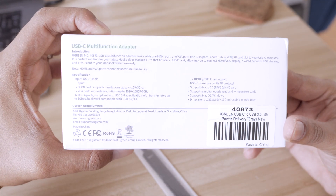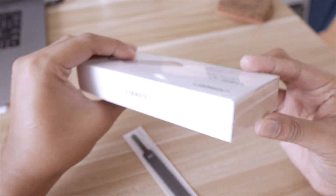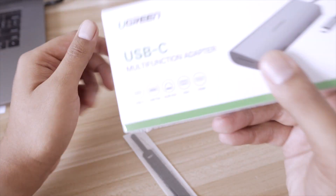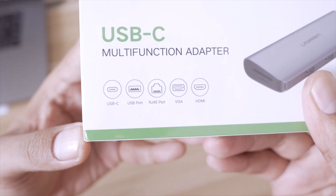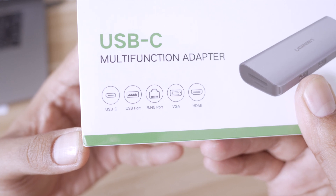It looks like quite a good box. I really love all these new Chinese manufacturers who make a lot of effort in their products — after so many years of being ignored by the world and being called copycats.